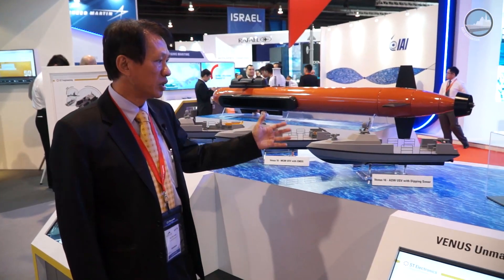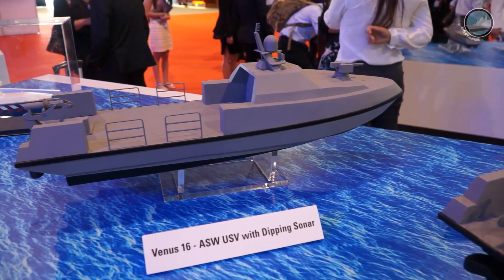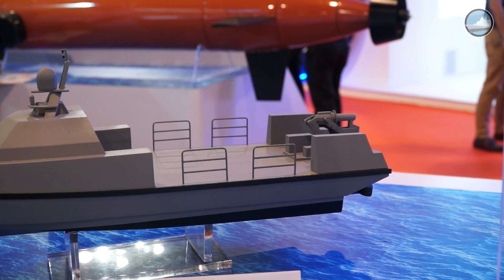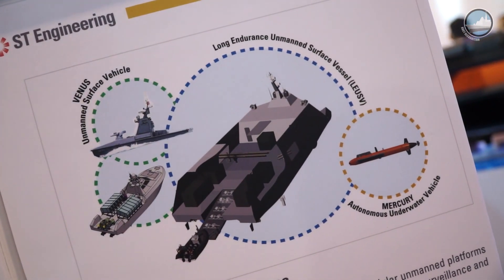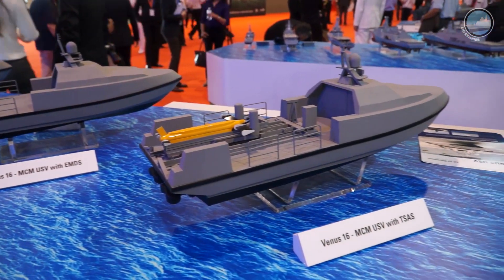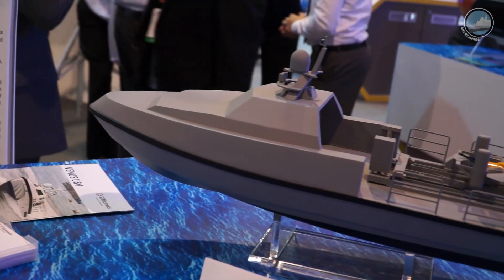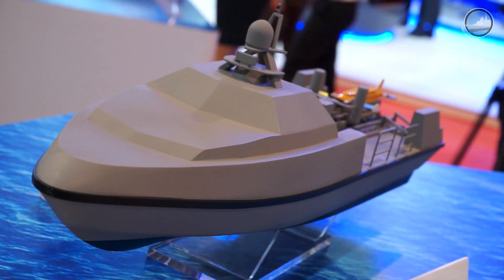The third version we have here is showcased with a dipping sonar. Basically, you can use this to do detection of submarines underwater. You can also see that it can integrate with a remote weapon station in front, and you can use this to do force protection missions. The main benefit of using unmanned vessels for military application is, of course, that you don't risk human life in this warfighting environment. We are working with partners to integrate different payloads, and we are looking for potential customers interested in this.